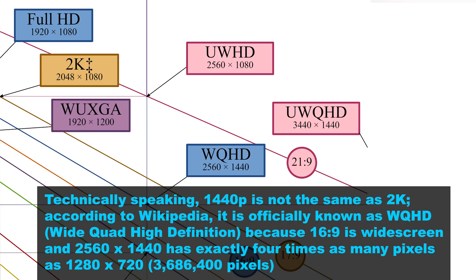2K displays — these are 1440p monitors. It's a weird numbering thing because they never standardized 2K displays as being 1440p, but that's generally what most people mean when they say 2K displays, as opposed to saying 1440p. It is what it is. So we're going to go with 1440p.